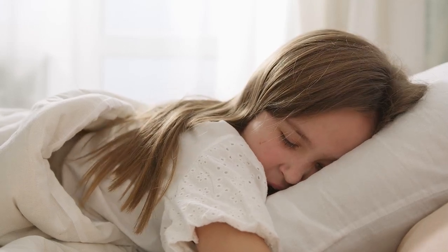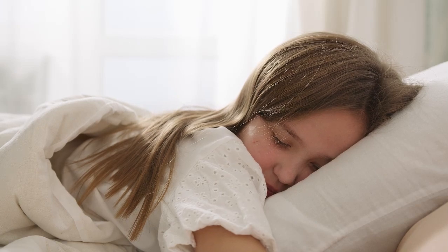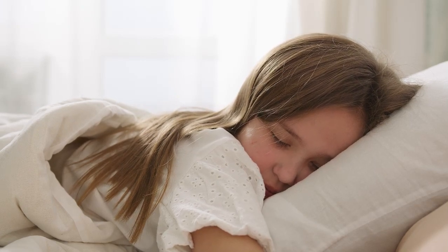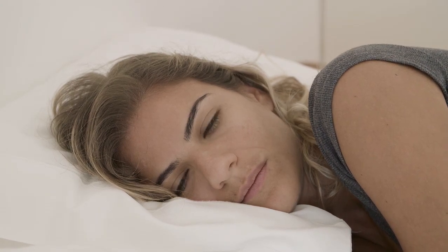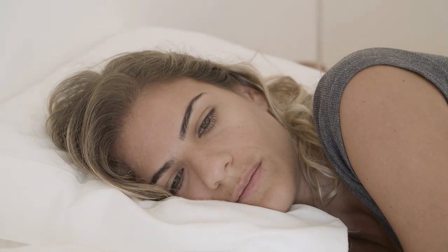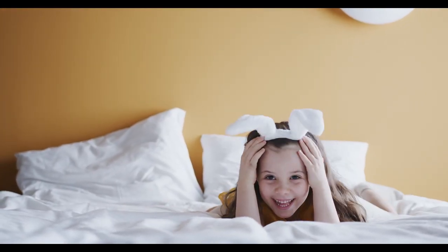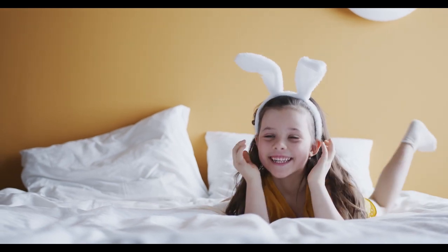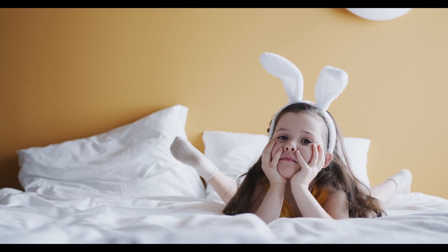It can be a bit tricky to find the right mattress if you're a stomach sleeper. The wrong one can leave you feeling unsupported in the short term and may cause pain in the long term. If you've slept on a mattress that's too soft, you're likely familiar with the feeling of sinking into the bed. The correct mattress can prevent this and keep you happily situated on your mattress rather than in it. Let's start this video: top 5 best mattresses for stomach sleepers.